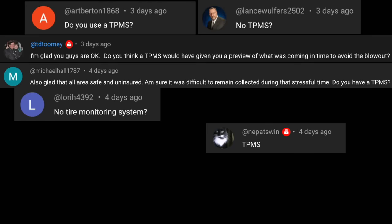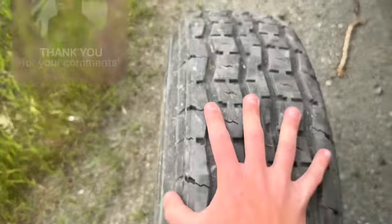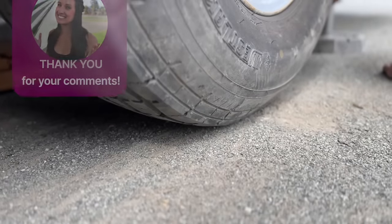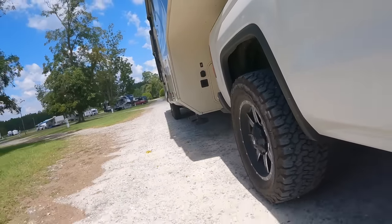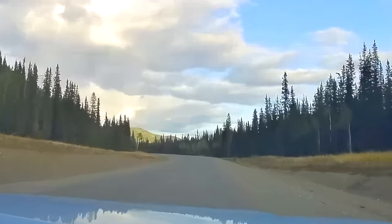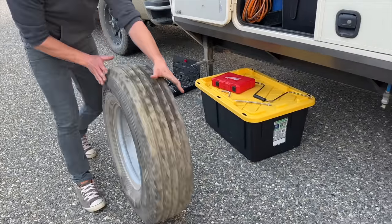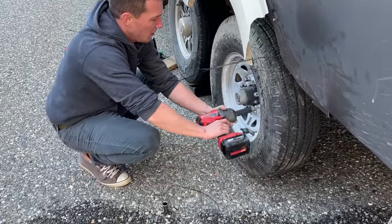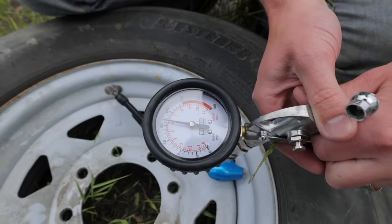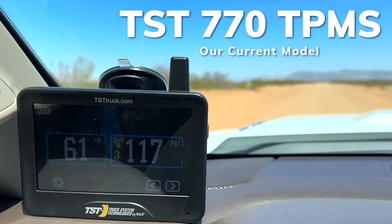So many of you commented last week asking if we had a TPMS or why it didn't warn us before the blowout. We believe when this occurred, our tire was a little underinflated, but not enough to warn us of low pressure. With that and the uneven wearing we've been noticing, it was a recipe for disaster. Could it be that we ran over something that caused the sudden blow? We can only speculate and take the experience forward, inspecting our tires more diligently. If the blowout had been from overinflation, we probably would have gotten a warning. A TPMS is a much needed tool to have on the road, but never rely on these products 100% to keep you safe.